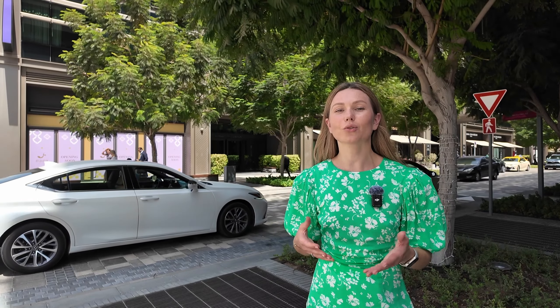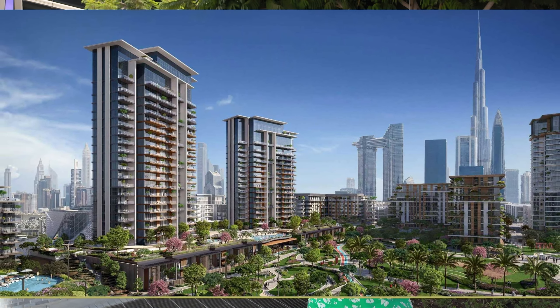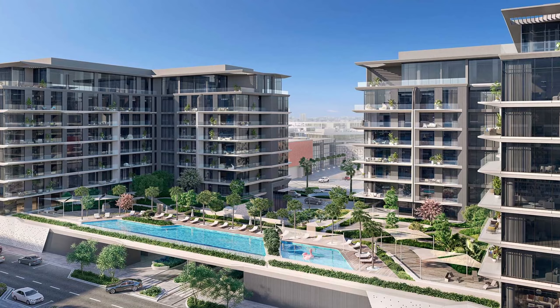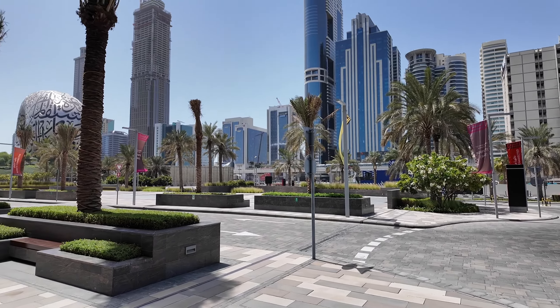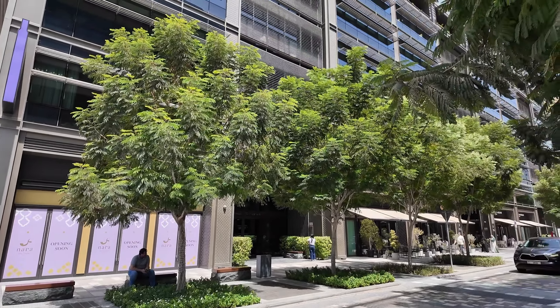If you were thinking of investing in the Miras or City Walk area but wanted to buy a small unit like a studio, Miras does not offer any studio layouts — so that's not possible there. Now you have a great opportunity to buy a studio in that location at a very affordable price.